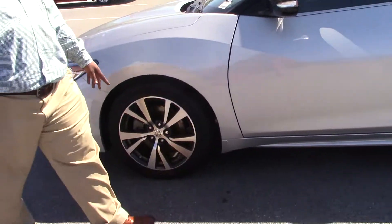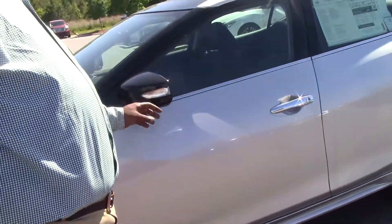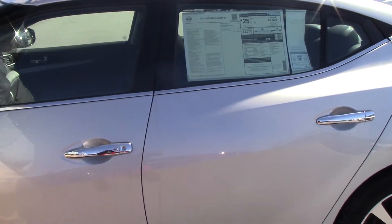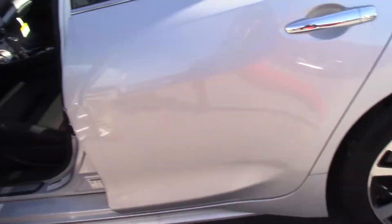It does have 18-inch wheels on it — nice 18-inch alloys. It has black mirrors with your turn signals on them. This vehicle does have a sunroof; it does have a panoramic roof. Nice chrome door handles here — we can open it up.